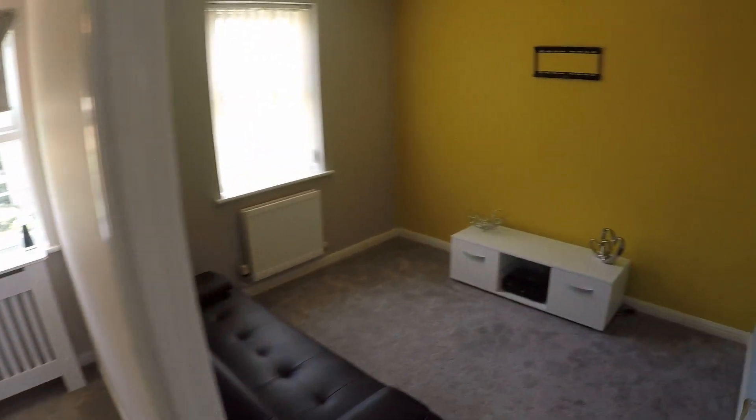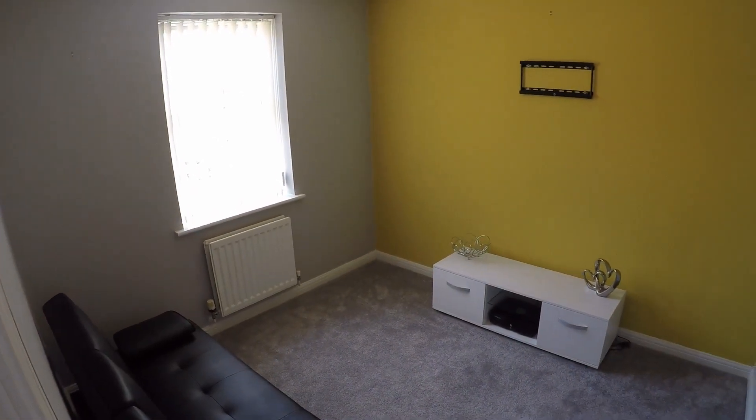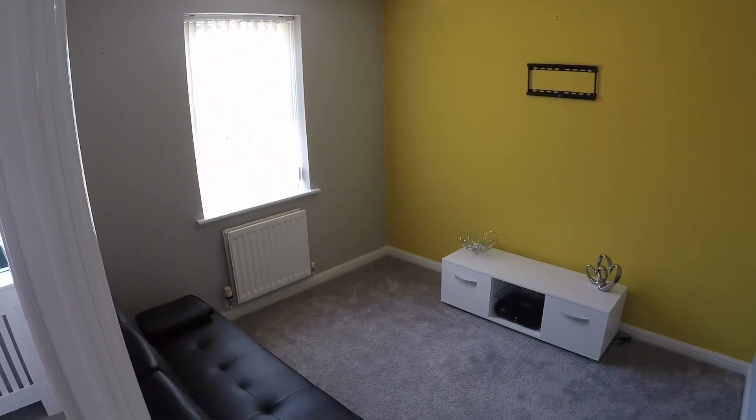Leading in from here, this is actually the third bedroom. Of course, you can use it as a reception room or a study and office for working from home. It's a good size space and should be a good size double room.